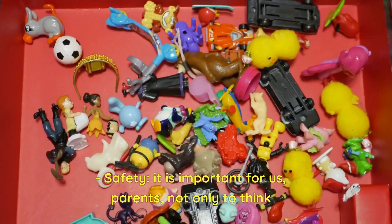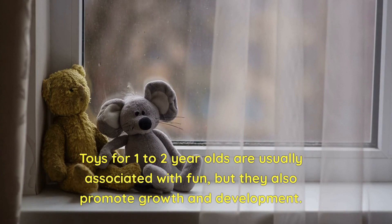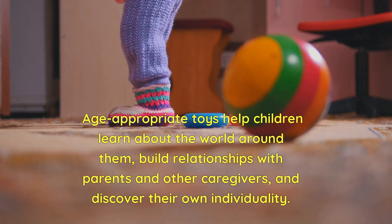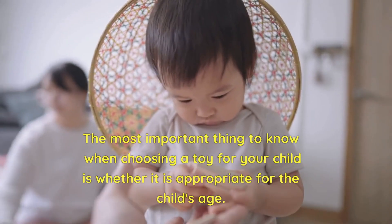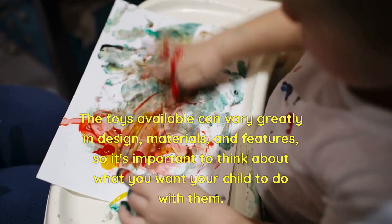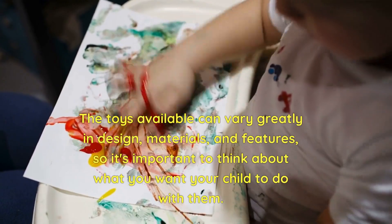Safety is also an important consideration for parents. Toys for 1 to 2-year-olds are usually associated with fun, but they also promote growth and development. Age-appropriate toys help children learn about the world around them, build relationships with parents and caregivers, and discover their own individuality. The toys available can vary greatly in design, materials, and features, so it's important to think about what you want your child to do with them.